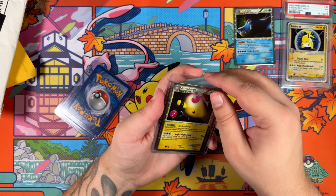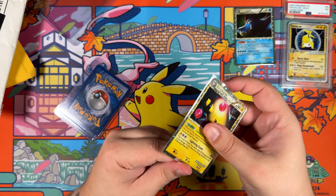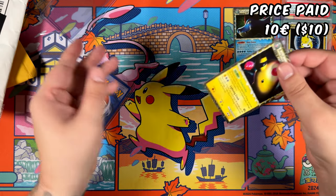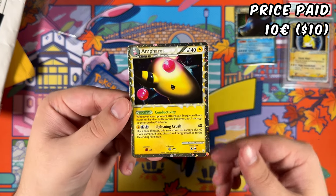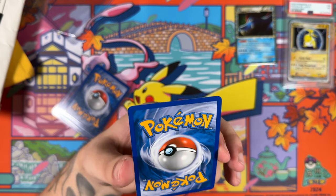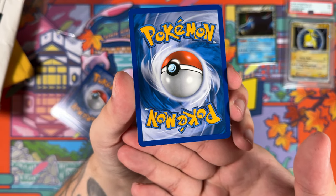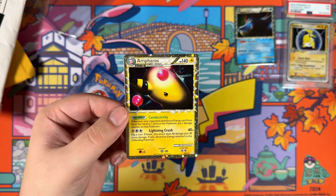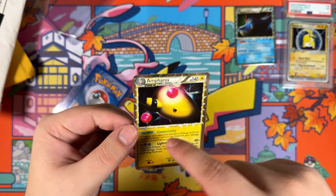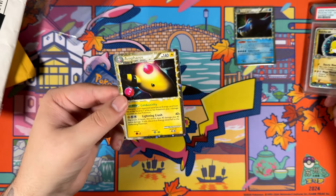Up next is the Ampharos — very nice. The Ampharos was even cheaper than the Feraligatr. For this Ampharos right here I paid 10 euros. Kind of surprised that these Prime cards are still pretty cheap; maybe people really don't like them as much. But I actually really like these Prime cards — I think they're pretty neat, especially the silver border, which is just the old school EX border in a way. Kind of similar.